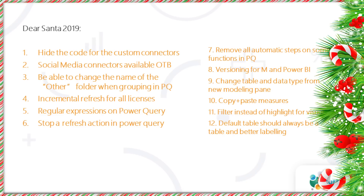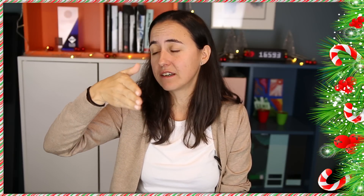So those are my top 12 requests for Power BI 2019. I'm curious — let me know what yours are. Most of this stuff is already on IdeasPowerBI.com. Go there and vote. Take like an hour at the end of the year, review whatever is in there and vote, so you can actually have an impact on what the Power BI team develops.